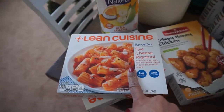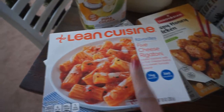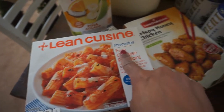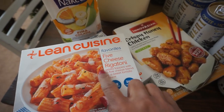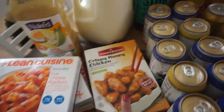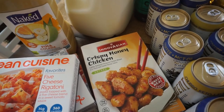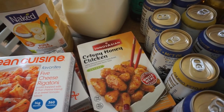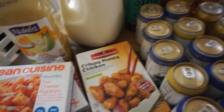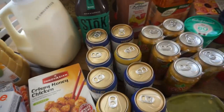I love to take these if there are no leftovers for lunch — the little Lean Cuisines. I just got three of those and I love the five cheese rigatoni. Then for one of our meals this week we're going to do this crispy honey chicken — we've had this one quite a bit and it's really good. I usually do this with rice, and then I got some spring rolls that I'll show you a little bit later.